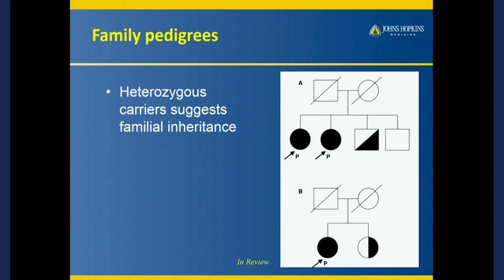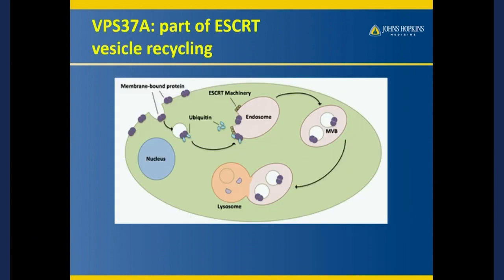We found the only three people on earth who have this mutation, and they all have transverse myelitis. What are the chances? It turns out the chances are like one in ten trillion. So it's more likely than not that these mutations are contributing to the disease rather than by chance. So what is this gene? I never heard of it before this study. It's called VPS37A — vacuole protein sorting 37A.